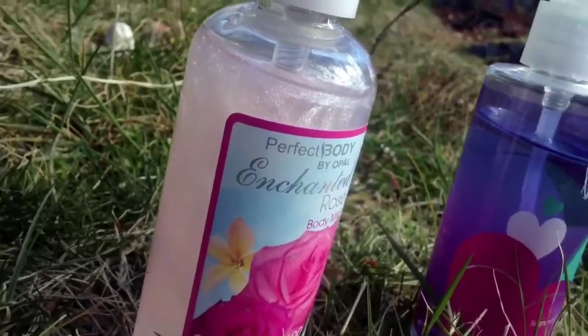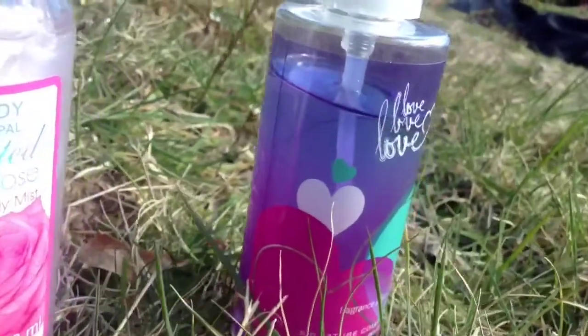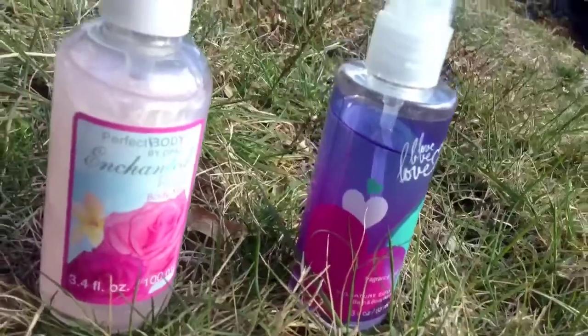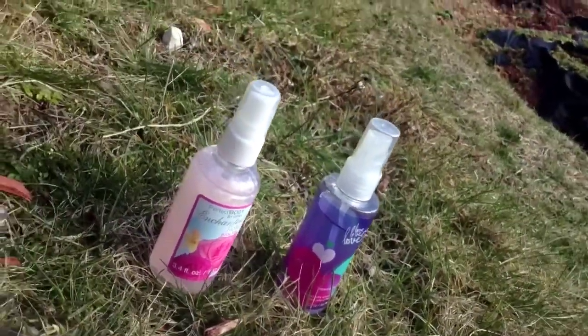And then this one is just by Bath & Body Works. I just love smelling good all year round. I think everybody should at least have a perfume or fragrance mist - we don't want to smell bad. Fragrance mists are totally all year round must-haves. Just cute springy pastel colors are really cute. Here's just a close-up of the two fragrance mists. They're really cute and really springy - the ones from Bath & Body Works and the ones by Opal.